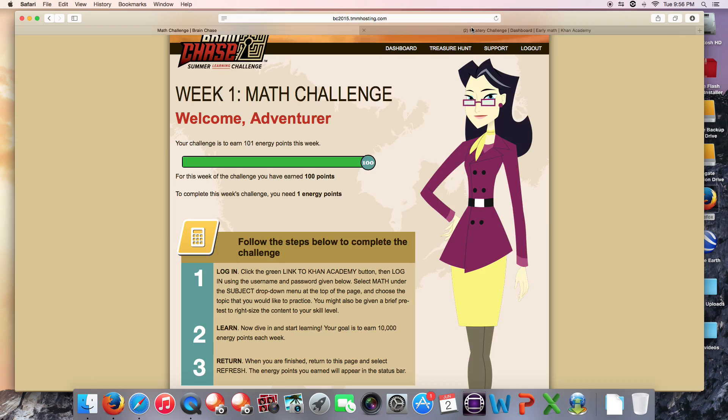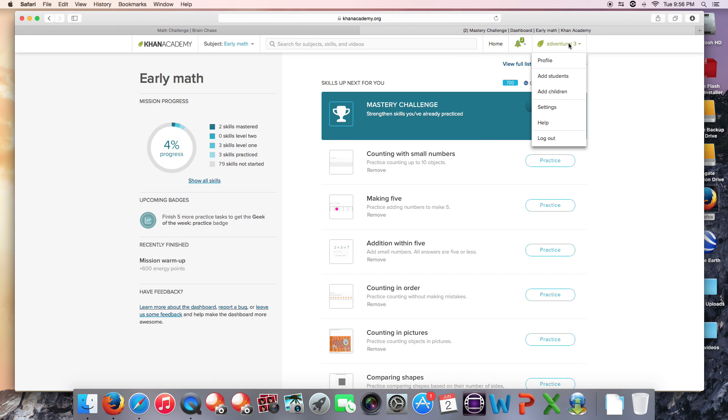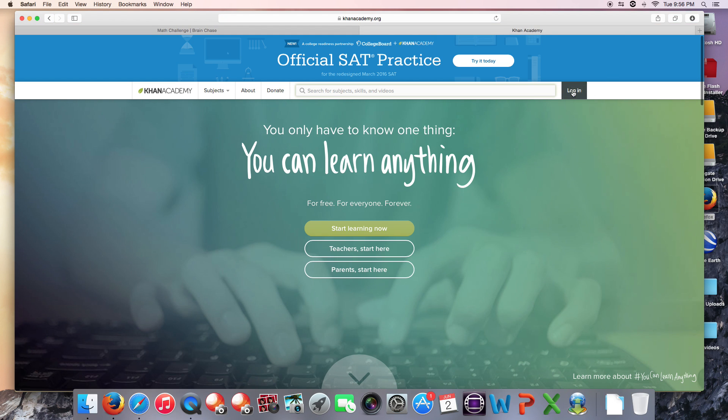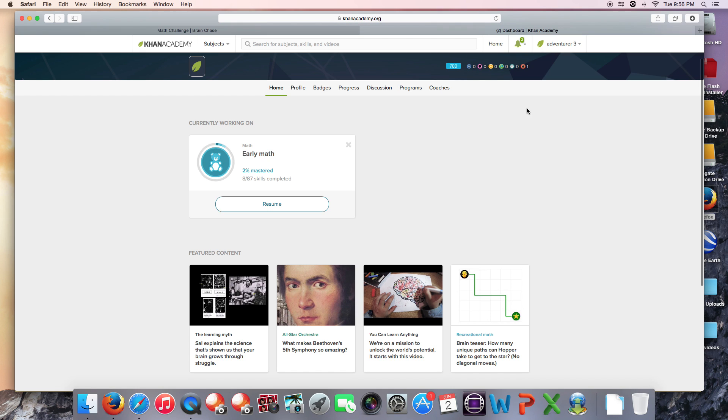Second, you might not be logged in to the correct account. If you're not seeing your energy points, go up to the right-hand corner and make sure that this account information matches what we provide on your math page. It's always a good idea to log out and log back in, especially if you have multiple kids in the same home using the same computer. Just go to the bottom of your page and copy and paste to make sure these credentials match the account. If you're not logged in to the correct account, someone else might be getting credit for your work.